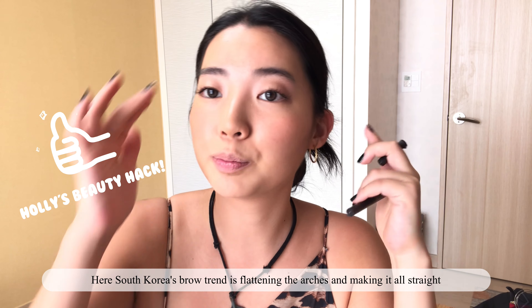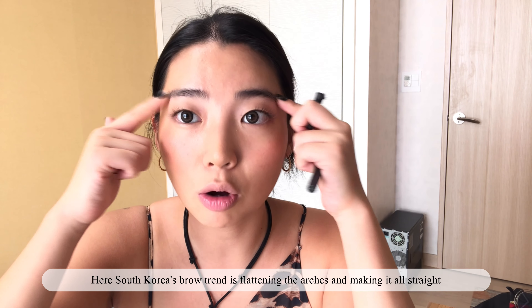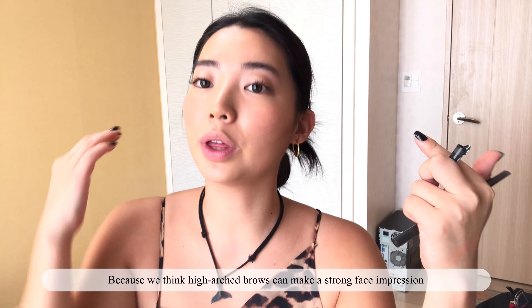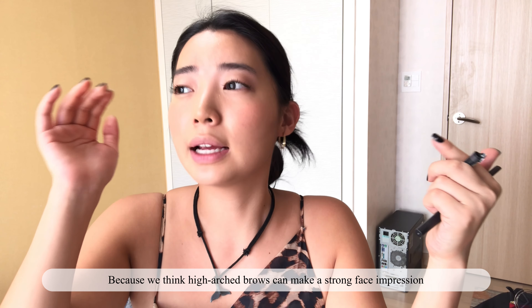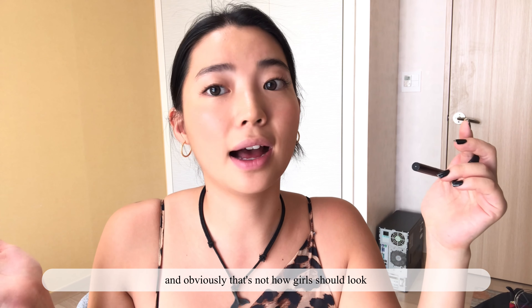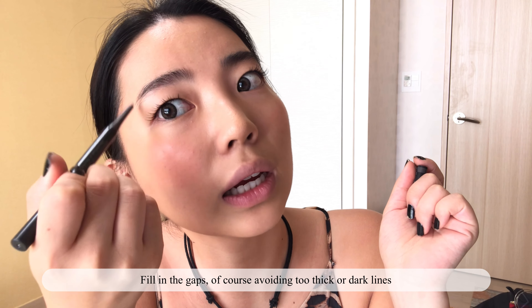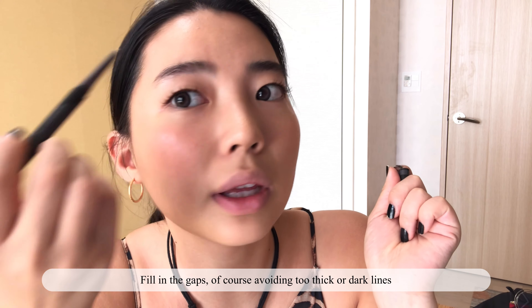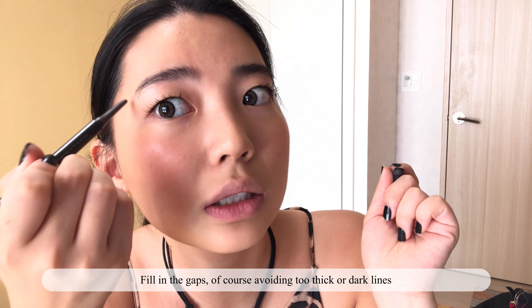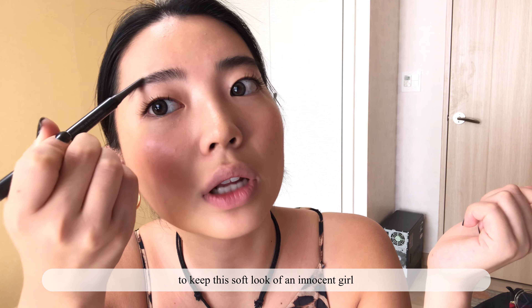I think I can finish my face makeup here. I'm gonna do my brows. South Korea's brow trend is flattening the arches and making them all straight, because we think high-arched brows can make a strong face impression — and obviously that's not how girls should look. Fill in the gaps of course, avoiding too thick or dark lines, to keep this soft look of an innocent girl.